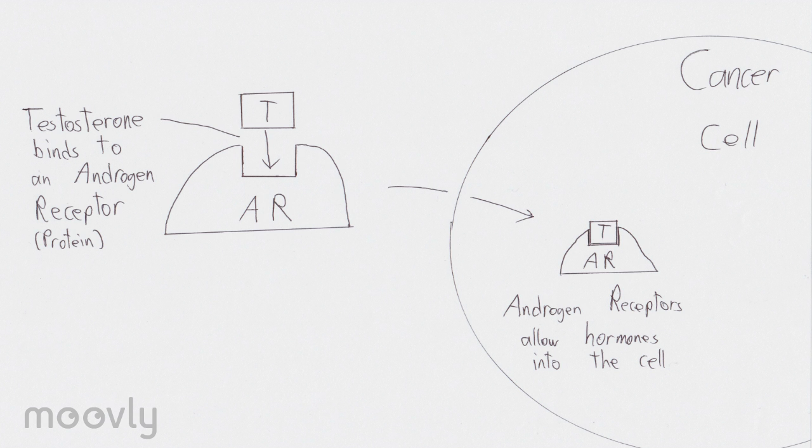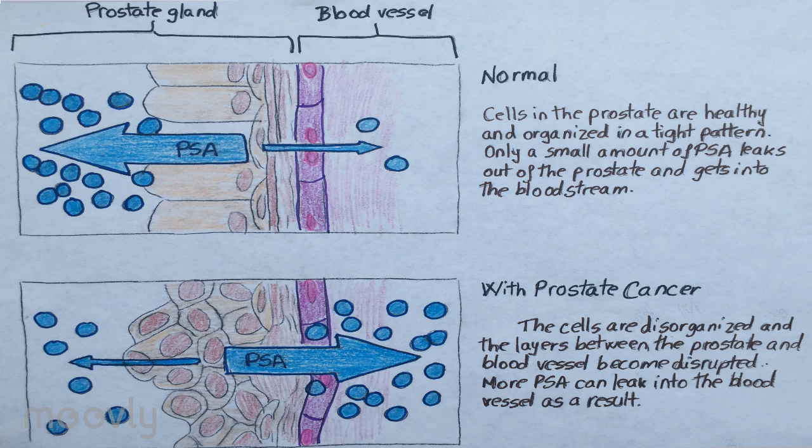Growth of cancer cells has also been linked to androgen receptors on the cell membrane. These receptors regulate androgens — male sex hormones such as testosterone — which are used by cancer cells for growth and survival. The prostate-specific antigen (PSA) is a protein made by the cells of the prostate gland and acts as a tumor marker.